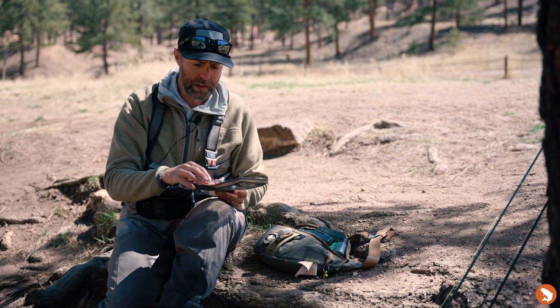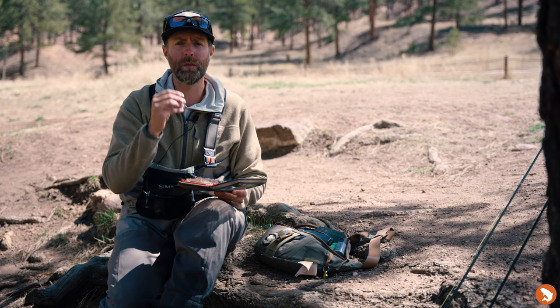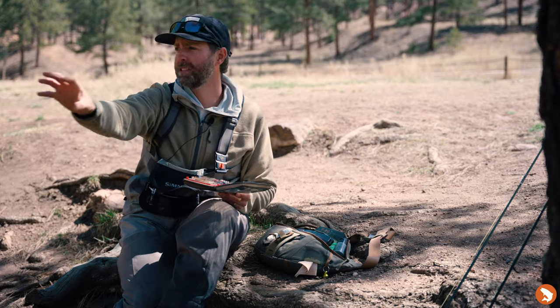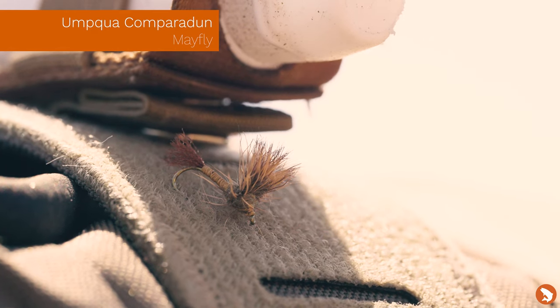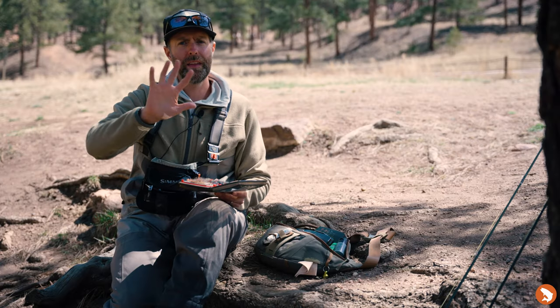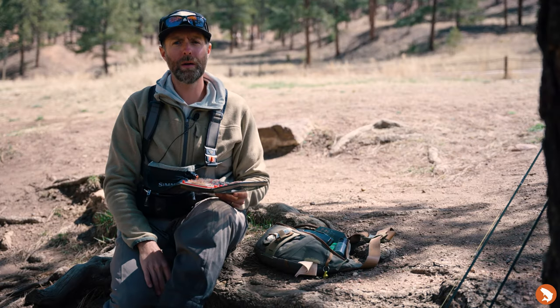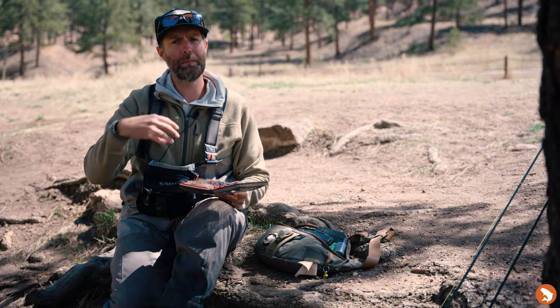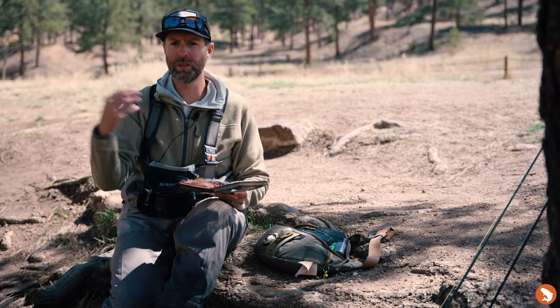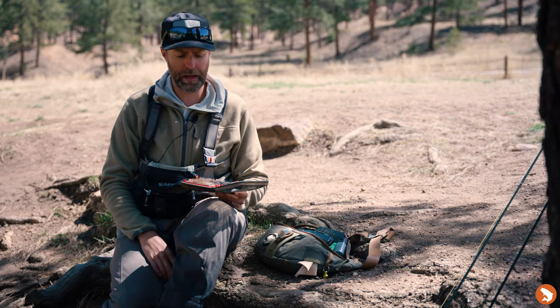One of the other ones I really like is a Comparadun, which is an awesome BWO pattern when I'm really seeing those blue wings. And sometimes they're coming out of a little faster, more broken water. That elk hair on there really holds up a lot better than the CDC, so I don't have to maintain the fly as often. I can fish it in some heavier, faster water, which is a real advantage.